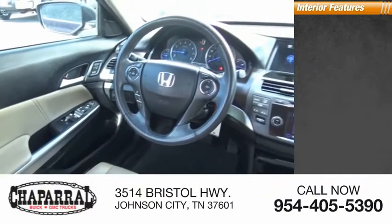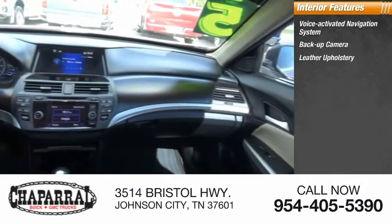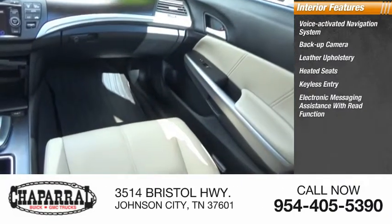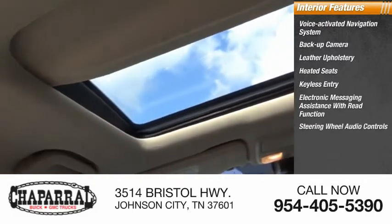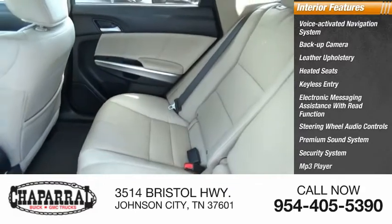Inside you'll find a voice-activated navigation system, backup camera, leather upholstery, heated seats, keyless entry, electronic messaging assistance with read function, steering wheel audio controls, premium sound system, security system, and MP3 player.